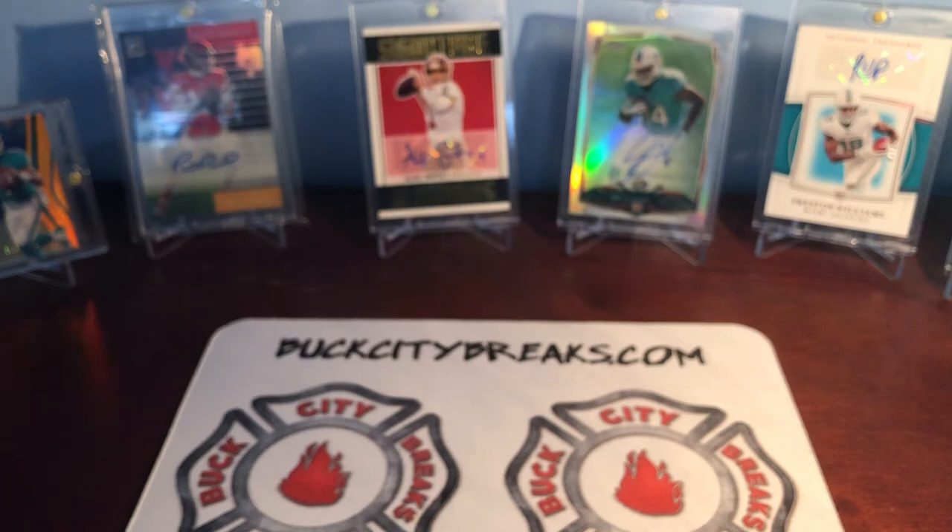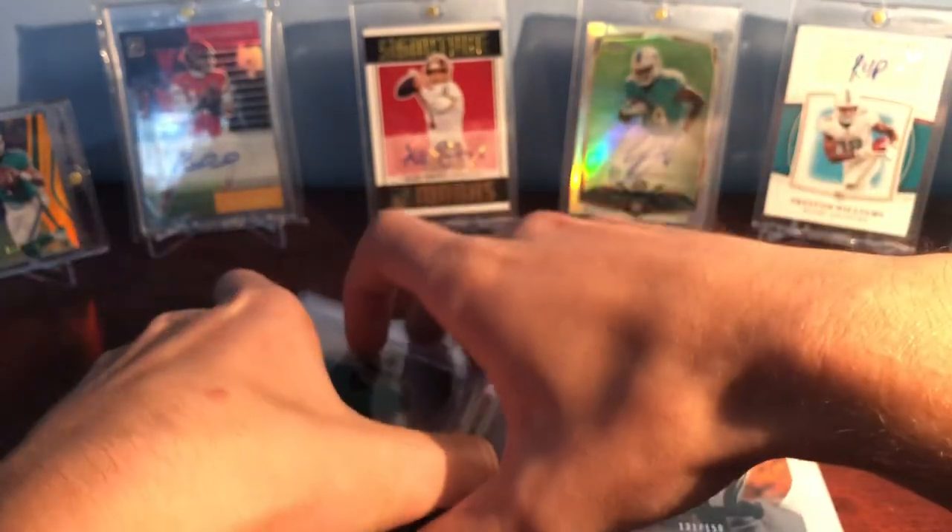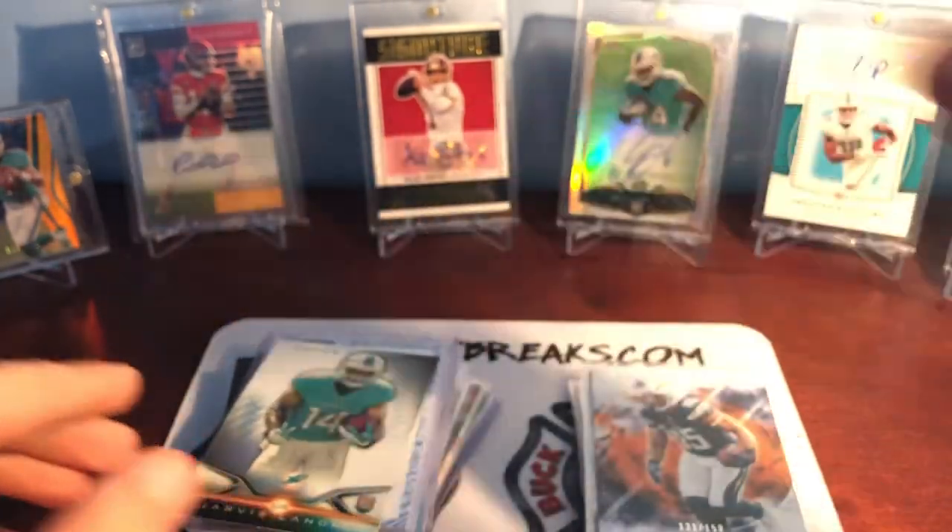That's it — a giant stack of cards for cheap, ton of really cool stuff. Get to see a little bit more of what I like and collect. Thank you guys for watching. I'll see you guys next time.